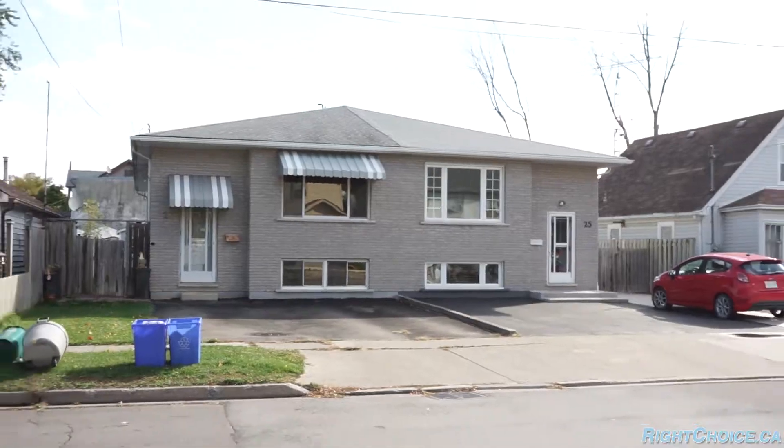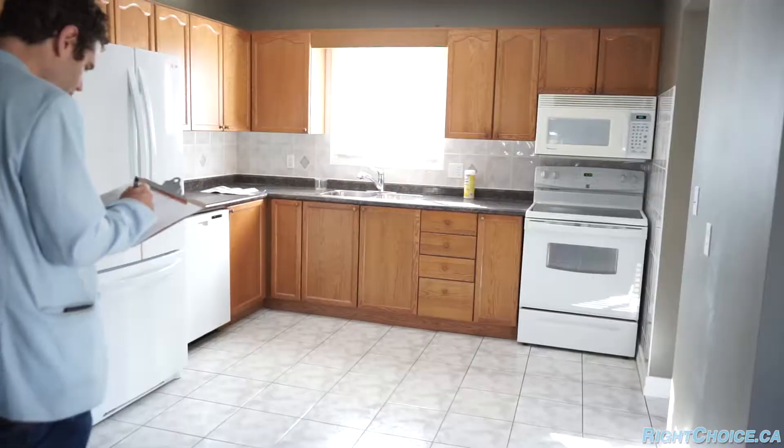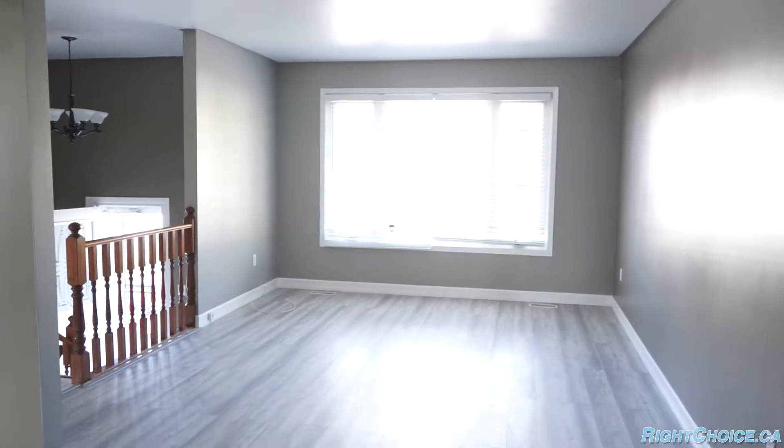Just finished going through this property and it is amazing. If this house goes to market, somebody is getting a very profitable income property.